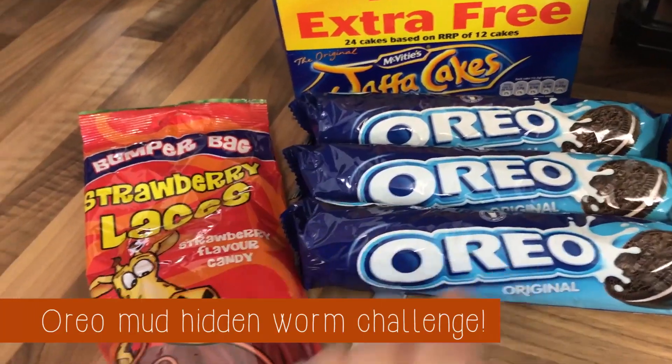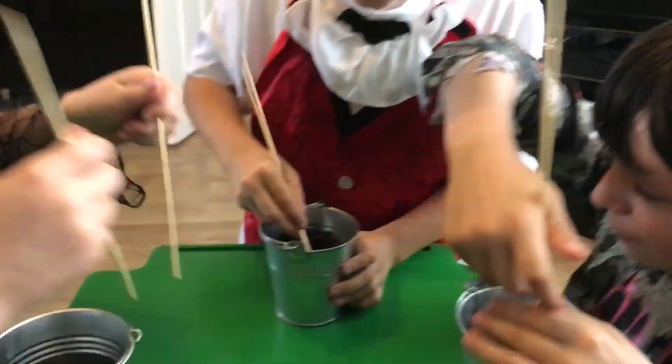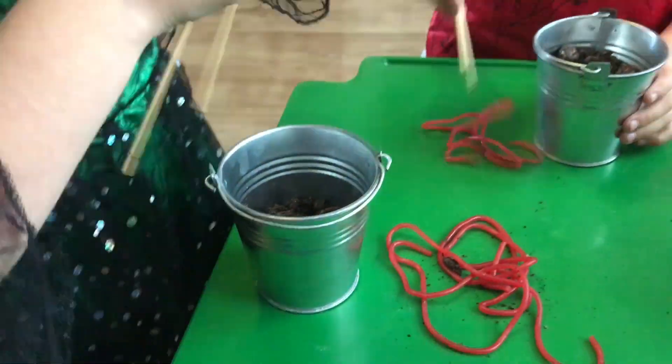They're going to be buckets of mud with hidden worms in, and the kids have to try and get as many of the worms out as they can in 30 seconds.